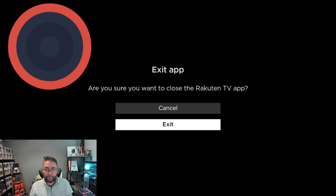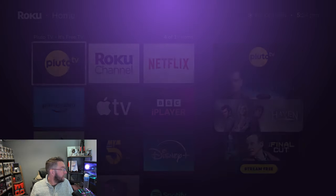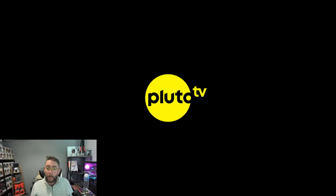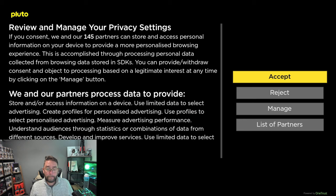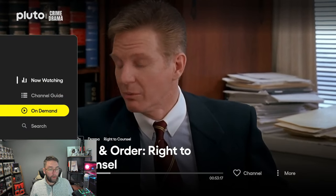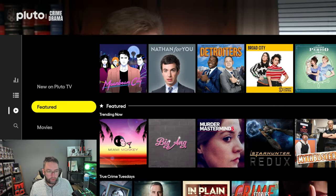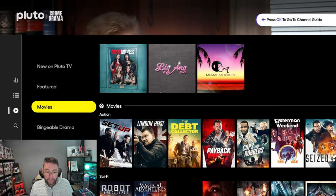Number four: Pluto TV. Many of you may have heard of Pluto TV — it's another great application with a broad range of stuff, lots of TV shows and movies. After accepting the privacy prompt — stream now, pay never — switching to on-demand you've got lots and lots of TV shows and some movies in there as well.